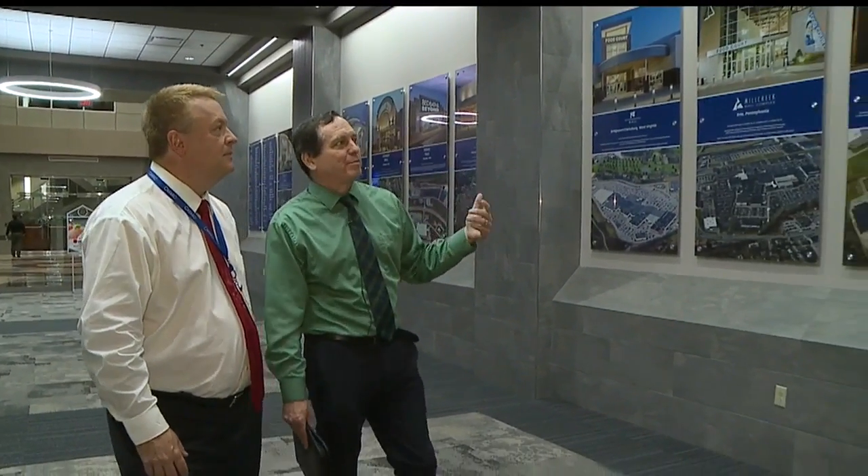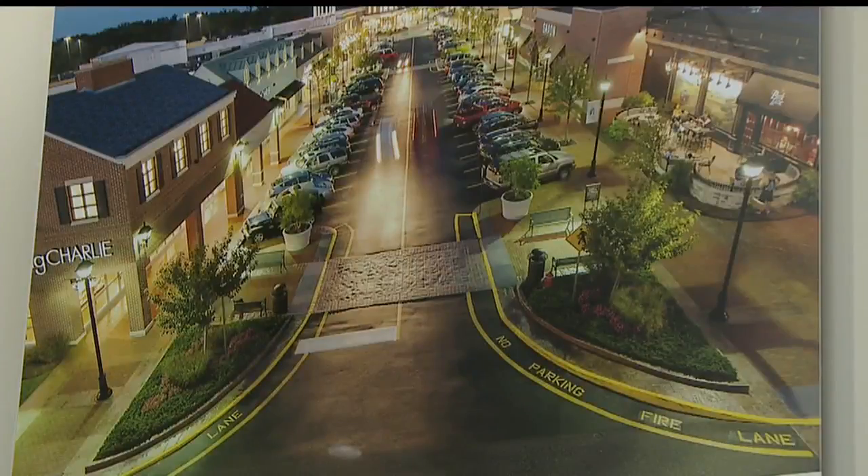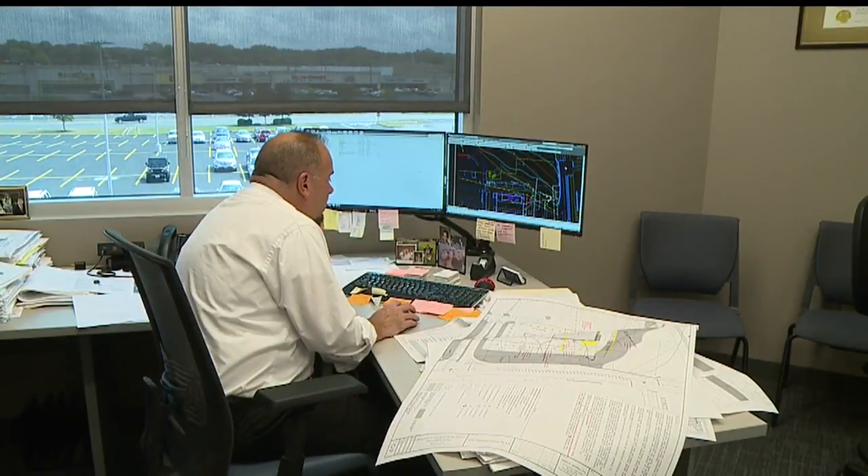We have malls in Ohio, West Virginia, Iowa, Michigan, and Pennsylvania. This is a lifestyle center we built next to our mall in Fredericksburg, Virginia — it's one of our nicest. The changing face of retail starts here in the architecture and engineering space of the Cafaro Company.